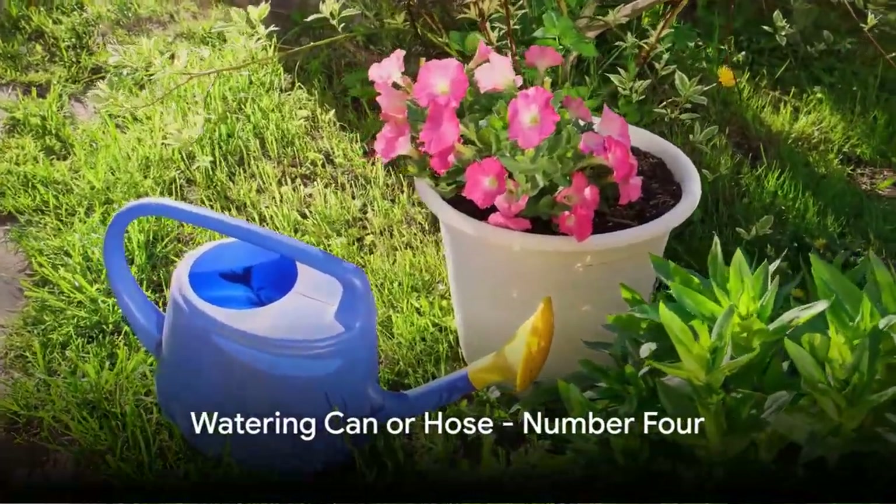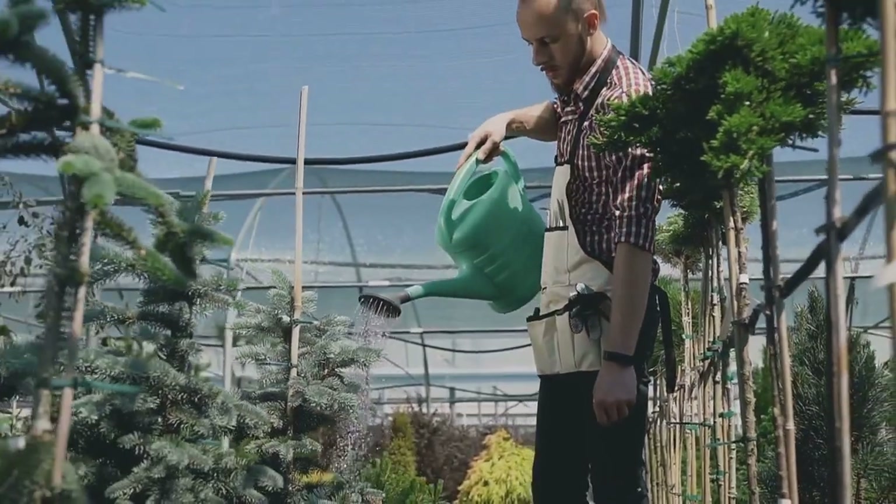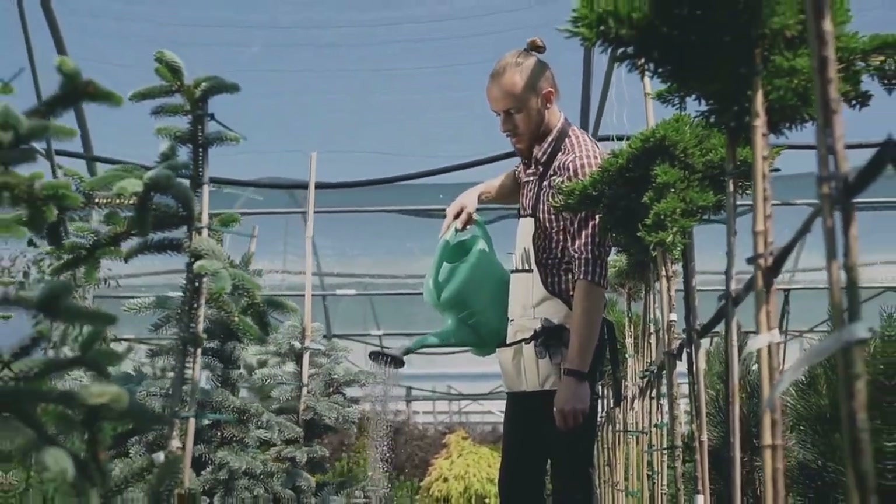At number four, we have a watering can or hose. Water is life for your plants, and these tools ensure that your green friends get the hydration they need to flourish.